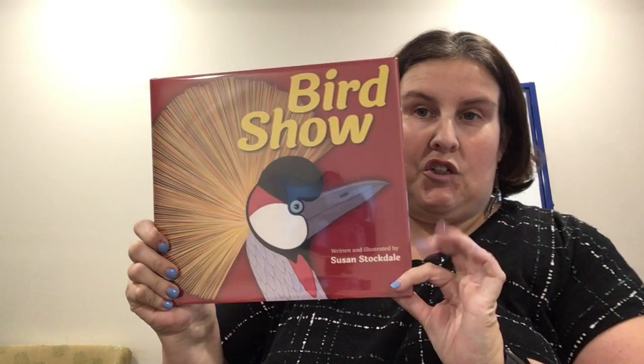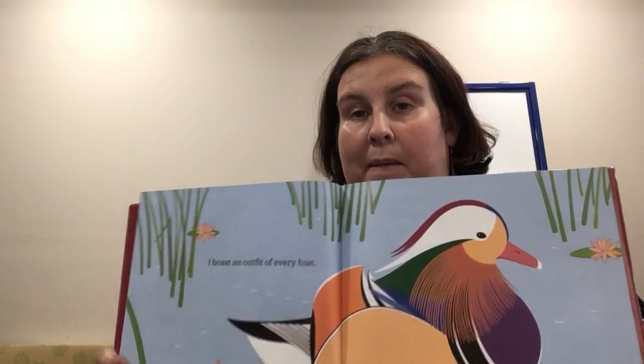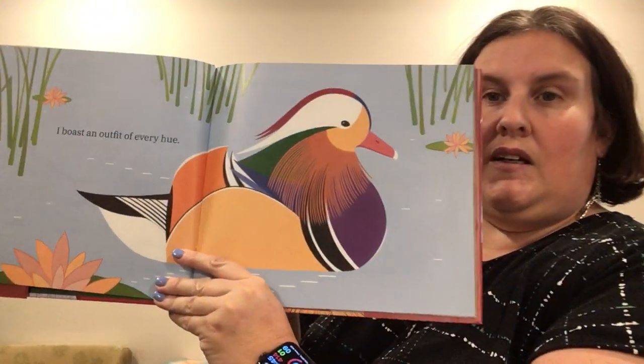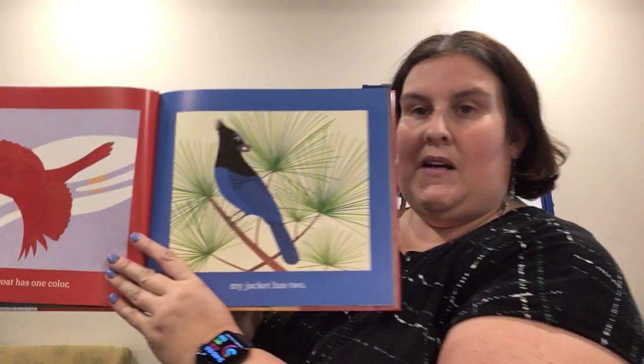I can't help but throw a bird book in there because I like birds so much. This is called Bird Show and it's written and illustrated by Susan Stockdale. It's got simple wording in it, so if you have a new reader they may be able to read this on their own or with just a little bit of help. One page reads: he boasts an outfit for every hue, and my jacket has two. So there's rhyming in here and just really simple pictures.